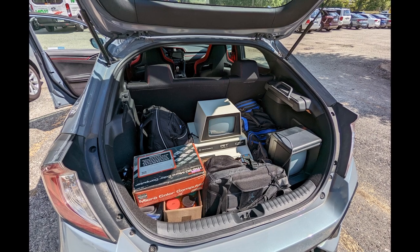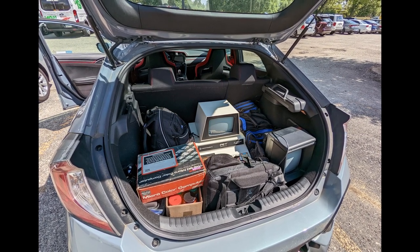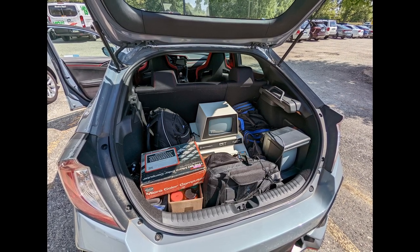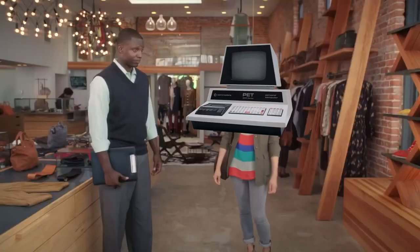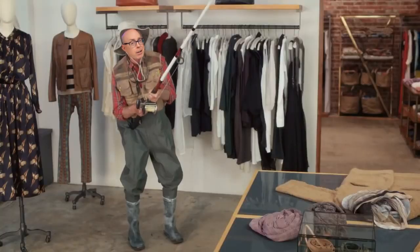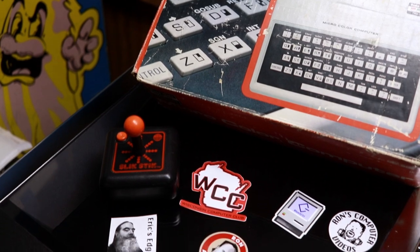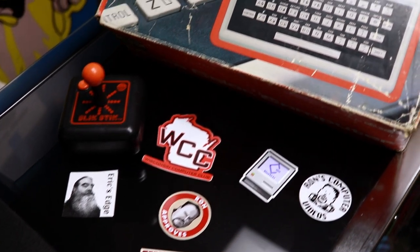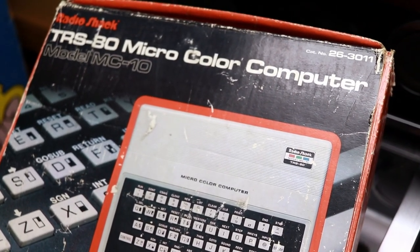We had a good day, gathered our things, put them in the car, and headed back. You see that PET there? I saw that PET too, but someone saw it a little bit before I did. I know I can go see it — it's literally a few houses down the street. Here's some of the stuff that I did get: some great stickers from some super nice folks, a new joystick, and this MC10.